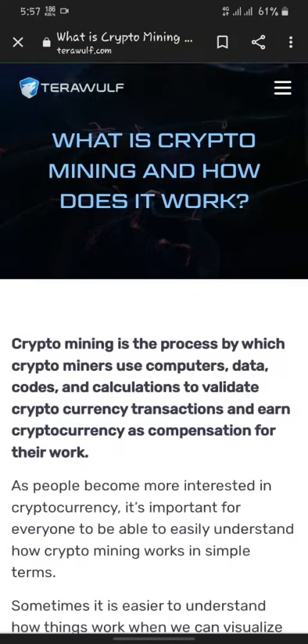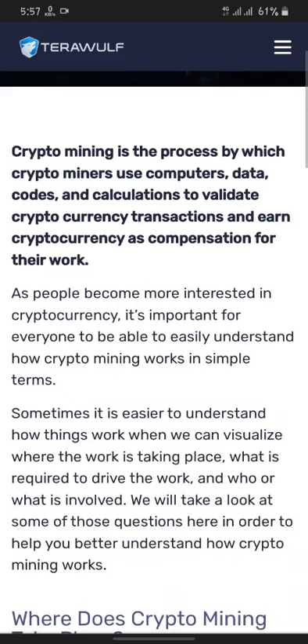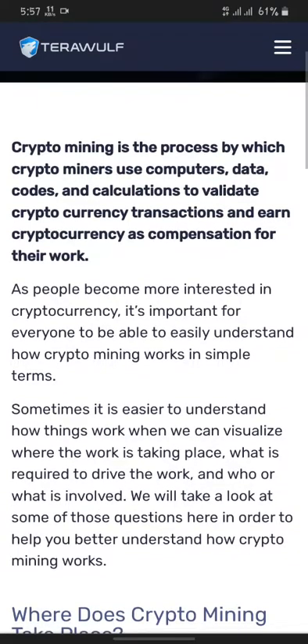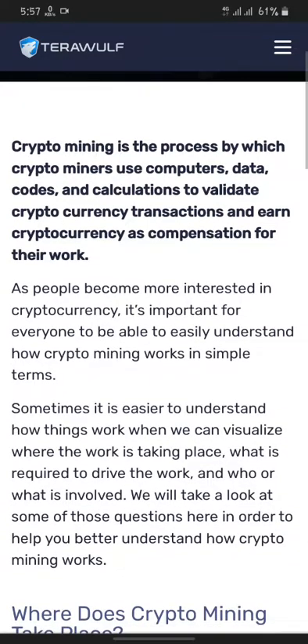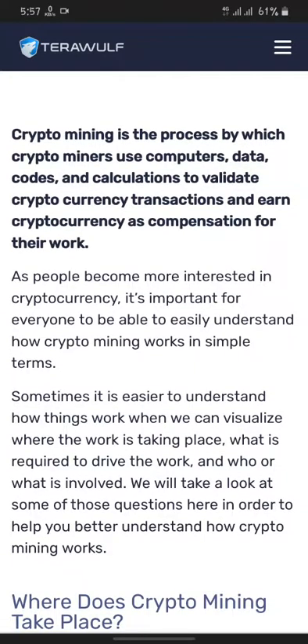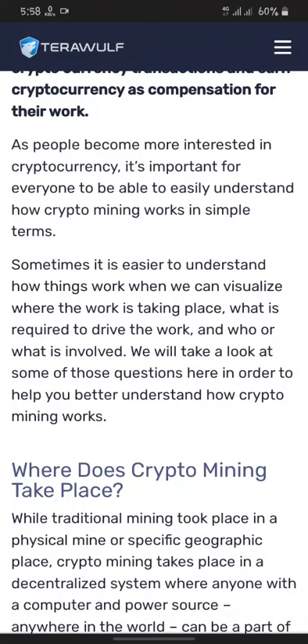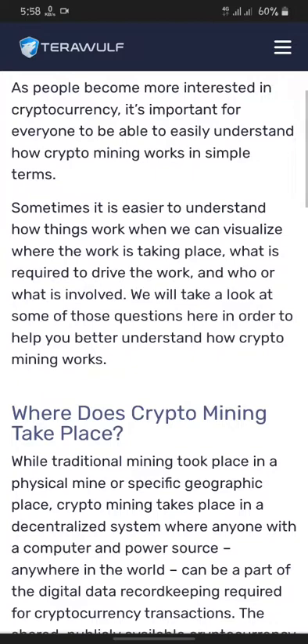Here you can see the title: 'What is crypto mining and how does it work?' As the definition says, crypto mining is the process by which crypto miners use computers, data codes, and calculations to validate cryptocurrency transactions and earn cryptocurrency as compensation for their work. As people become more interested in cryptocurrency, it's important for everyone to be able to easily understand how crypto mining works in simple terms.